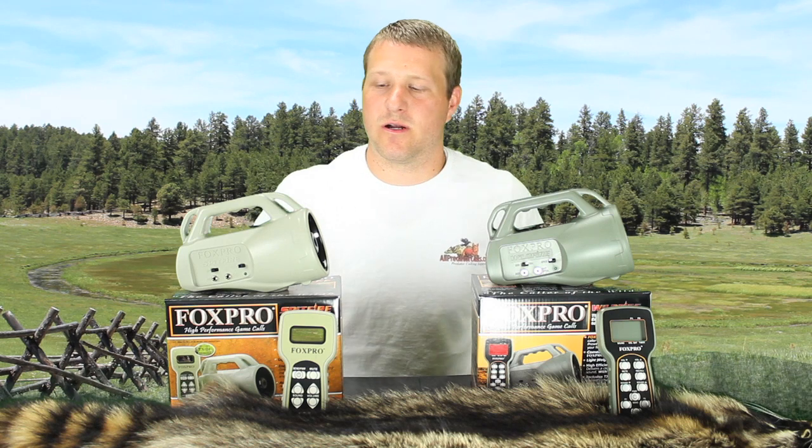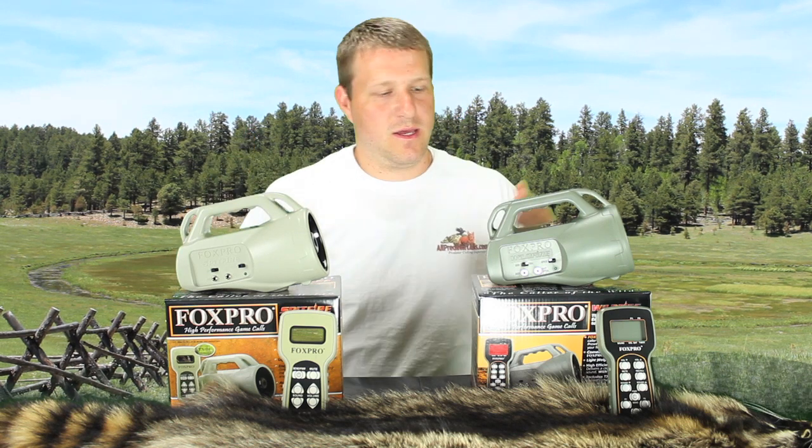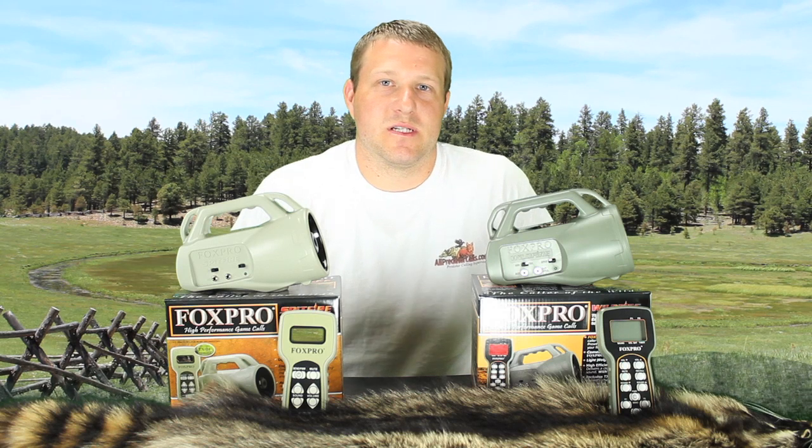Hi, I'm Eric from AllPredatorCalls.com. One of the common questions we get on a daily basis is regarding the FoxPro Spitfire and the FoxPro Wildfire. They're very similar as you can see in their design and shape, and people want to know what the differences are. So the intent of this video is simply to explain the strengths and weaknesses of both units and the differences between the two.